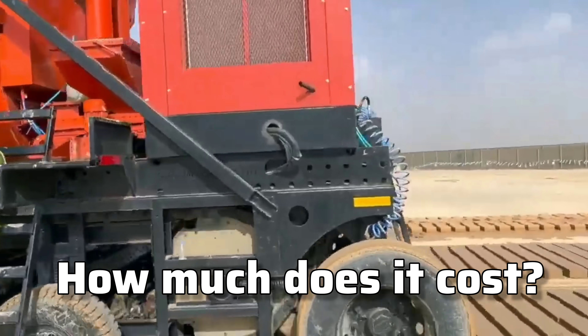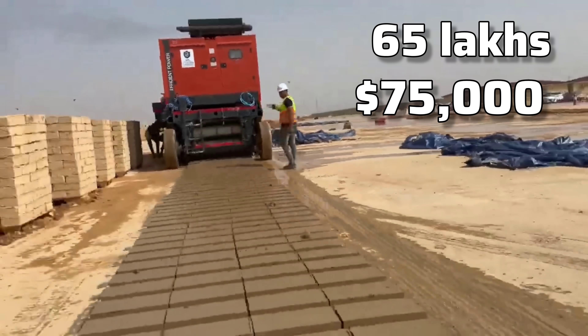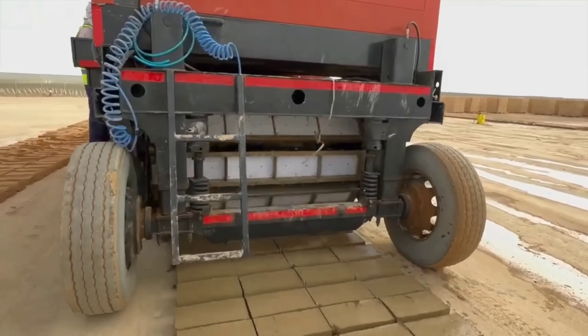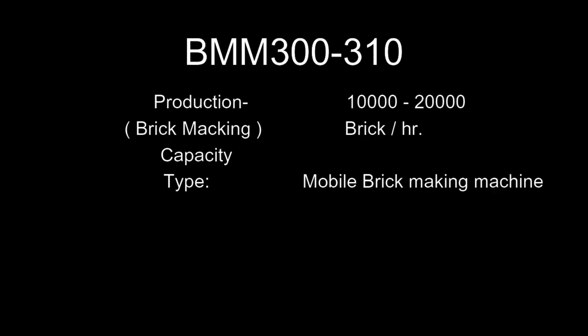How much does it cost? The machine itself costs around 65 lakhs Indian rupees, or $75,000 US dollars, but the return on investment is huge. Imagine cutting labor costs, improving speed, and making the process much more sustainable. This is the future of construction.